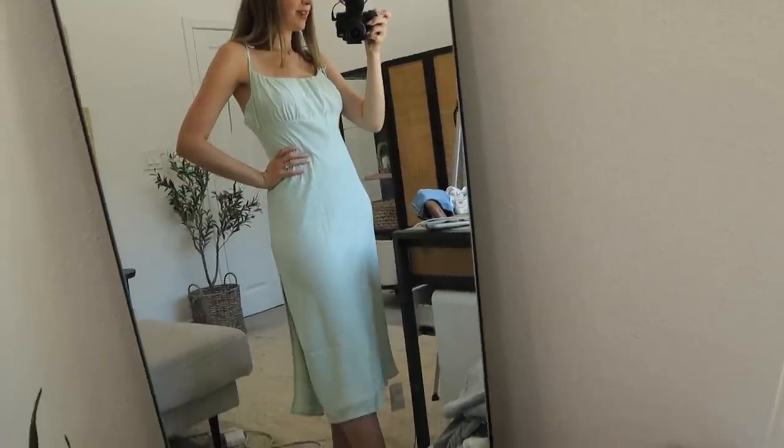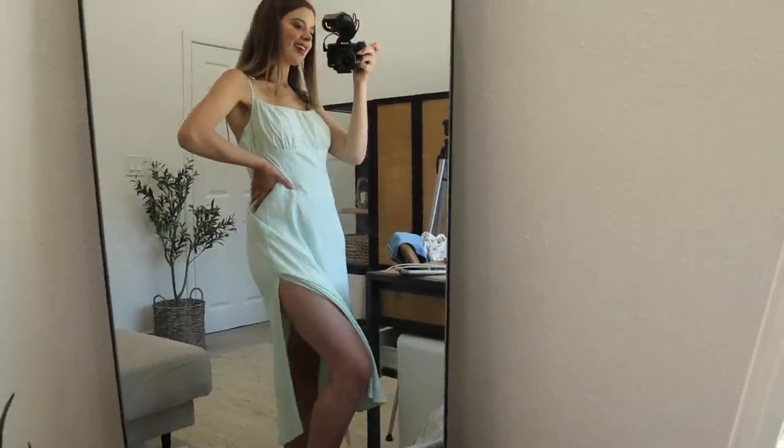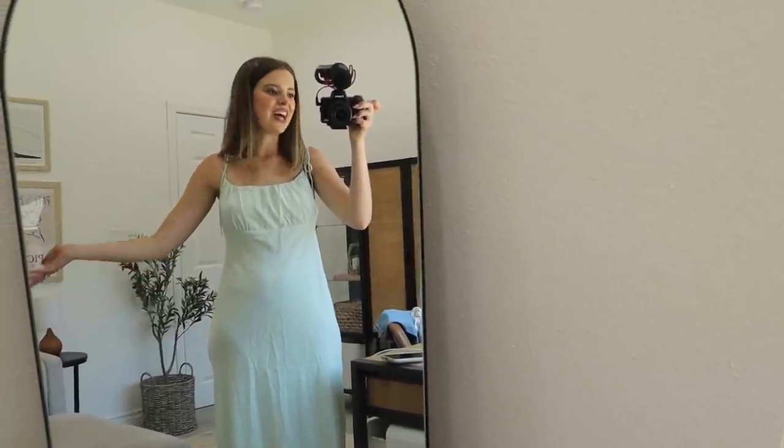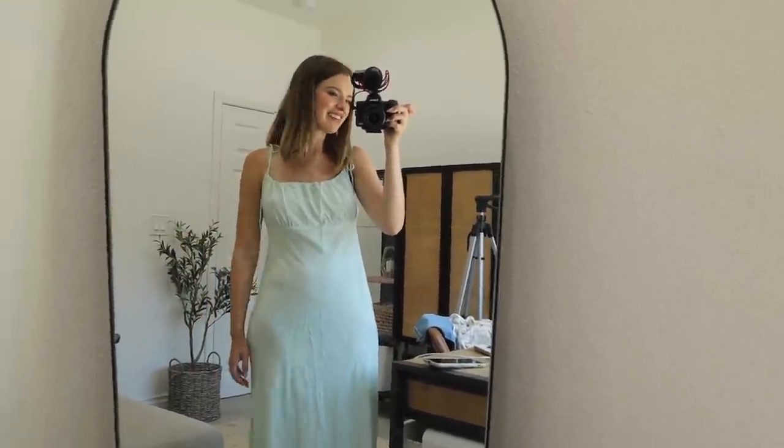I'm actually not a fan of this dress — it just does me no favors. I got it in a medium because they were sold out of anything smaller. This medium is definitely too large. It's a slip style dress — people rock this all the time and I love the way it looks on other people, but I've just never liked the way it looks on me. The color is stunning, the material is stunning, the length is stunning — it's just not my size or my style.